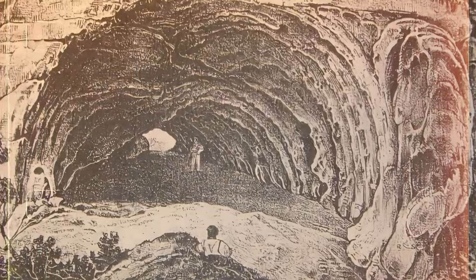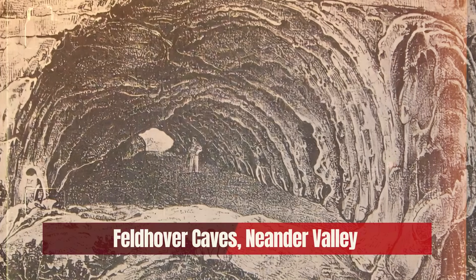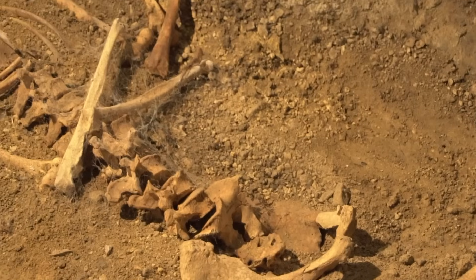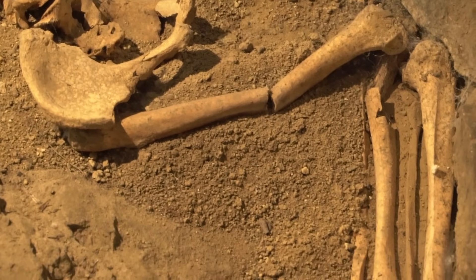The date was 1856, and some miners were excavating limestone in the Feldhover Caves in the Neanderthal Valley, near Dusseldorf, like their predecessors had been doing for centuries. During the dig, the workers unearthed some bones. They thought it was probably just a bear or something, so they discarded the bones with the rest of the debris. One of history's greatest discoveries was almost confined to the garbage dump of history.